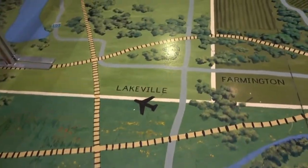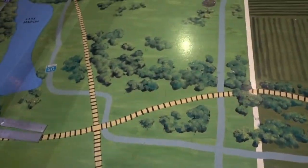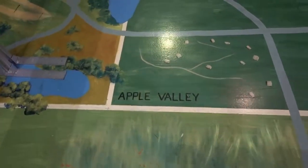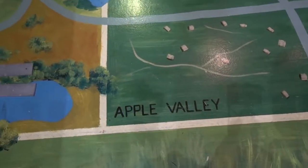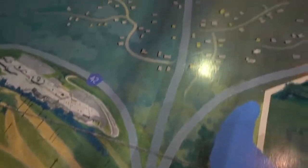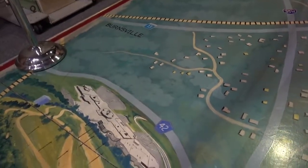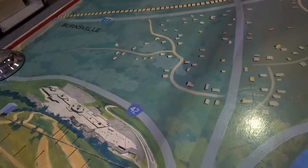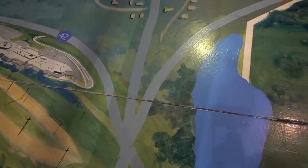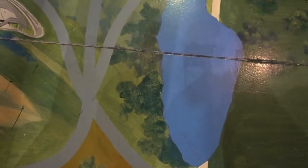Here they have the Lakeville and Farmington areas. And then further up north as we travel, we hit Apple Valley, which is right where I went to school — graduated from Apple Valley. There's 35W, and here's Burnsville right over here. That is awesome. When we moved here to Burnsville, I lived right around there.